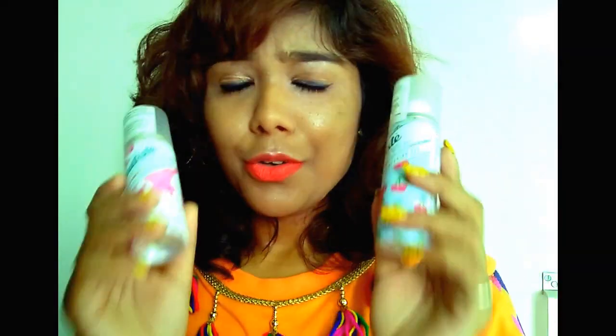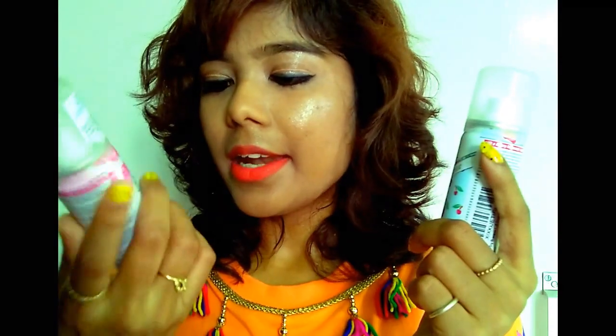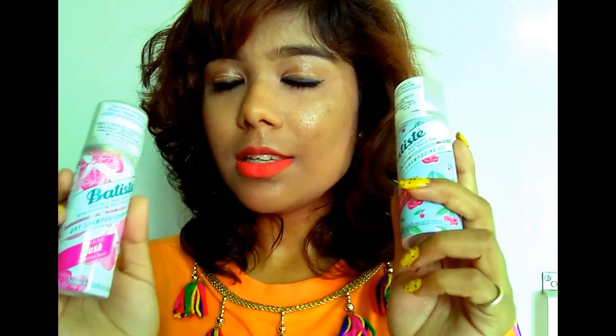These are like my babies — they are travel-friendly, you can always carry them wherever you're going. These are 50ml, but you can also get 200ml and 500ml. These are my go-to, and I have the Fruity Cheeky Cherry and Floral and Flirty Blush variants.